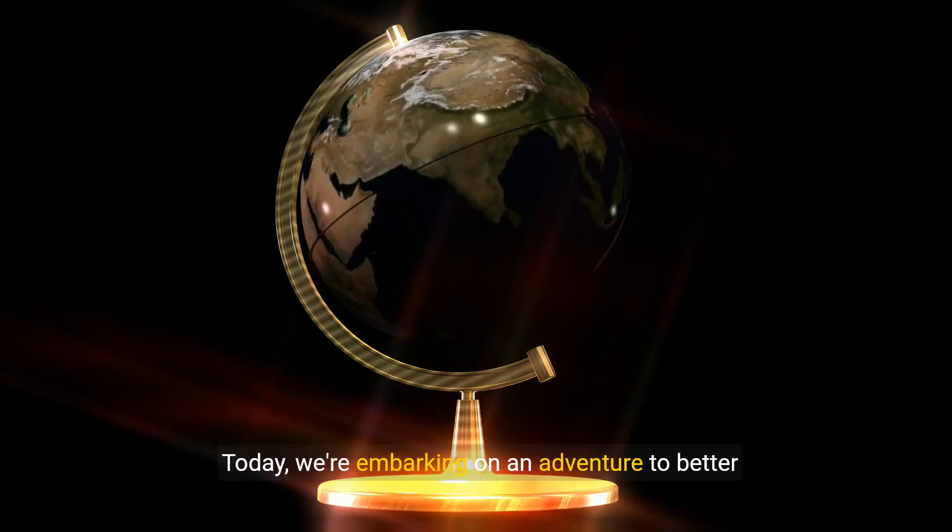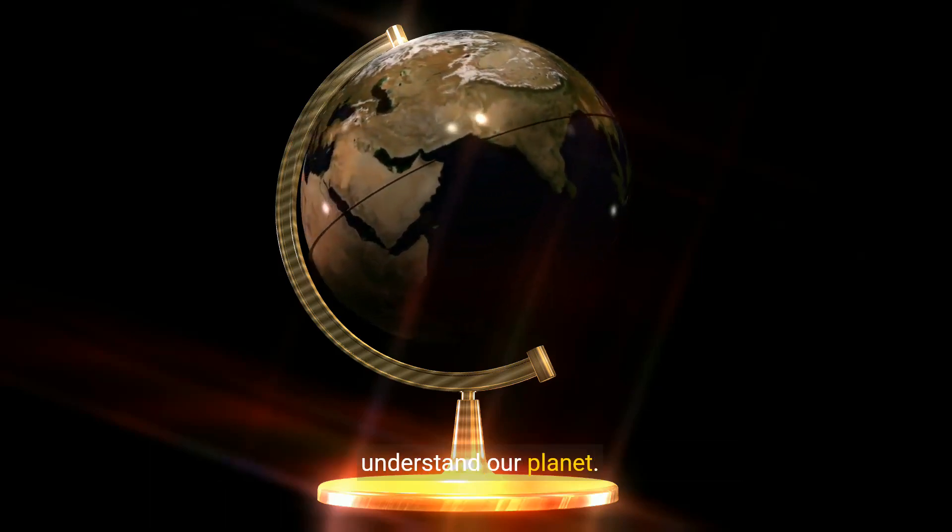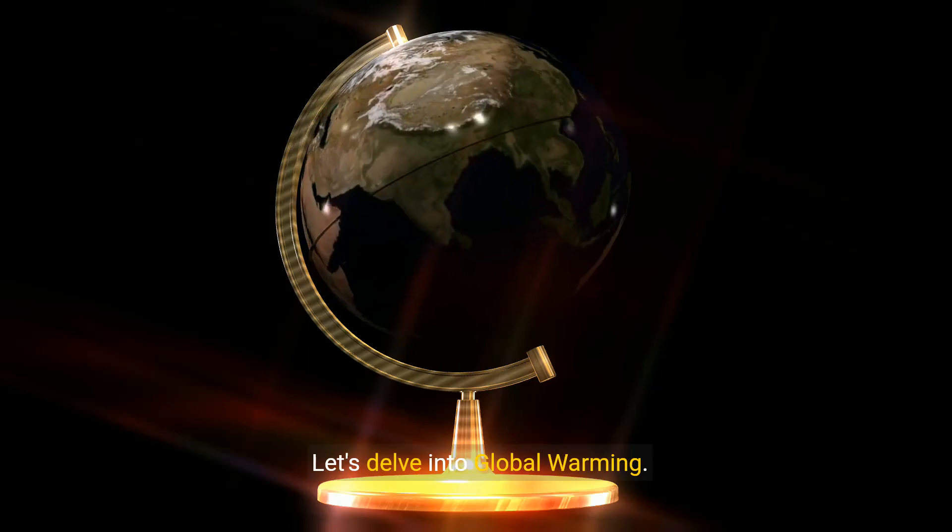Hello, young explorers. Today we're embarking on an adventure to better understand our planet. Let's delve into global warming.